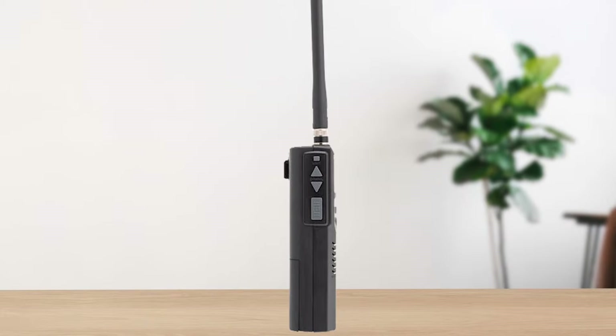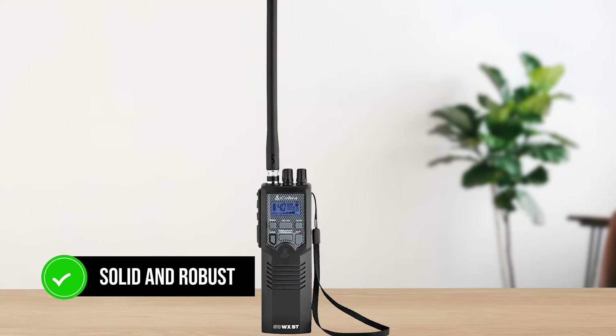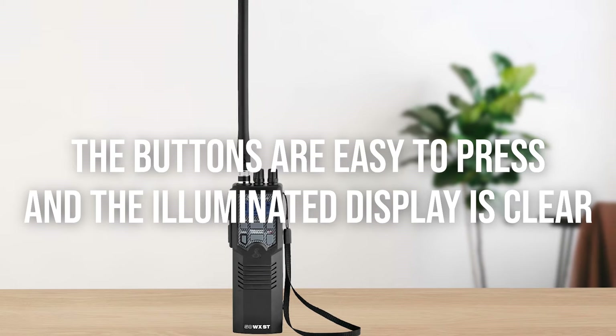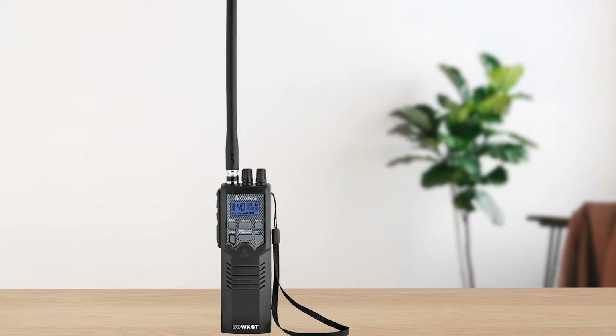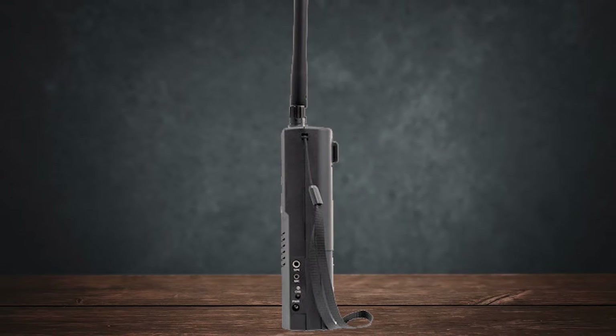Build quality is another plus. The HH50 WXST feels solid and robust. The buttons are easy to press, and the illuminated display is clear, even in low-light conditions. This makes it very user-friendly, whether you're hiking, driving, or just using it around the house.